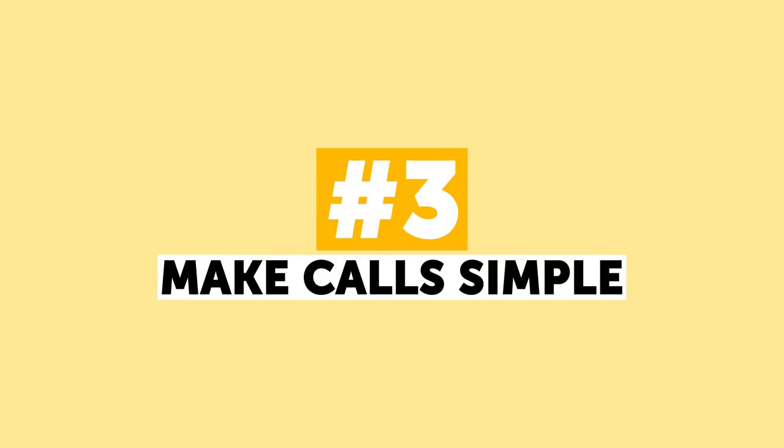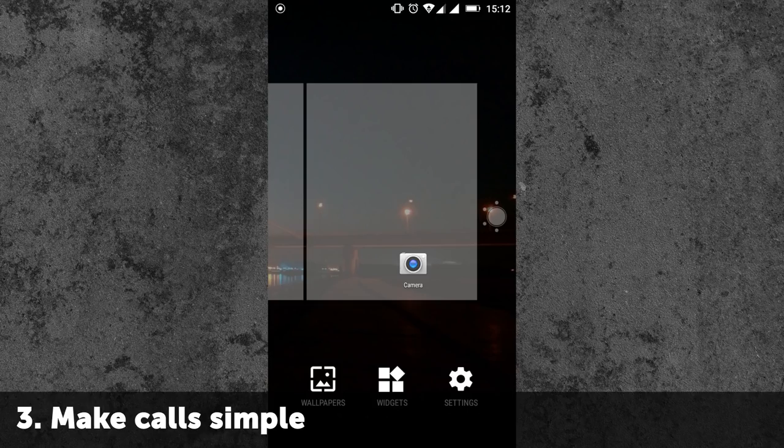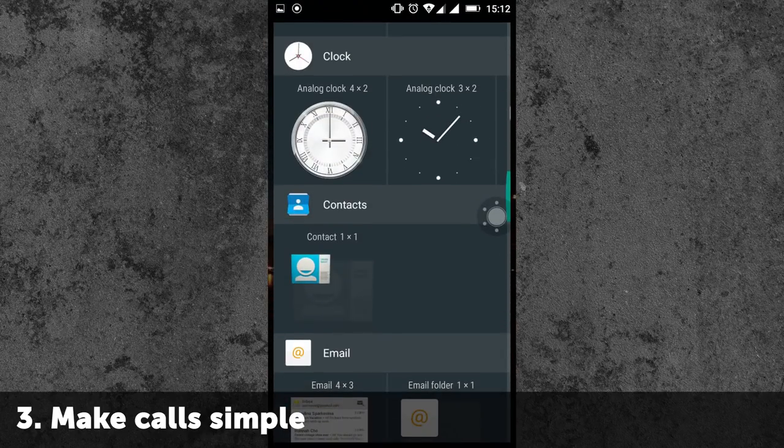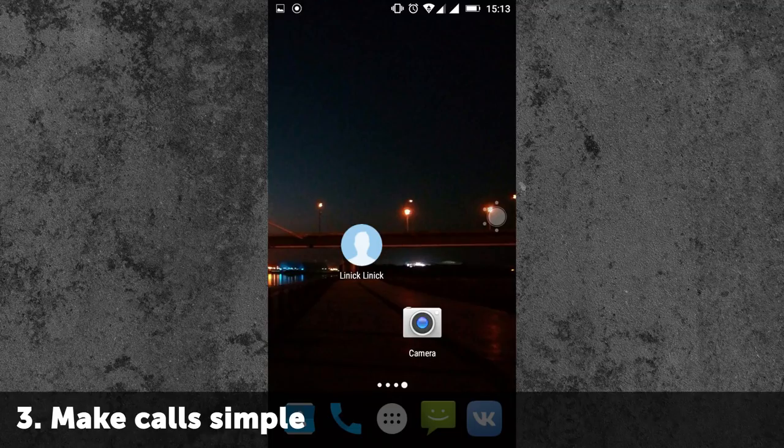Number 3: Make Calls Simple. Sometimes it takes a long time to find a necessary number in your contacts list. In Android, you can create special shortcuts to simplify calls. Just press and hold on your home screen until a pop-up menu appears, then select Shortcuts and then Contact. After that, choose the phone number you want to add. Now you can order sushi much faster!